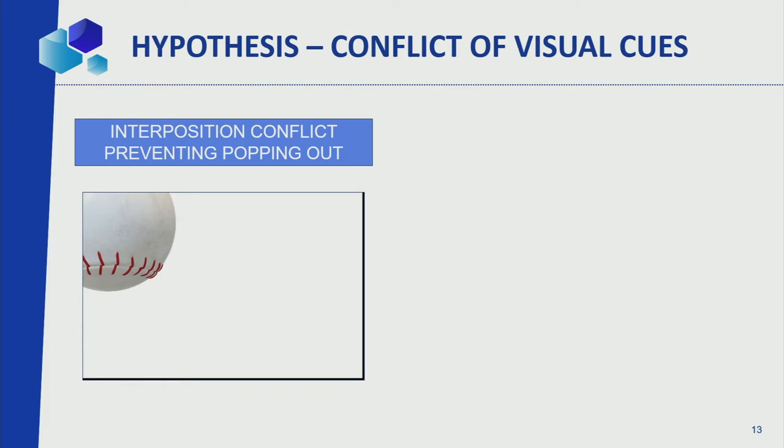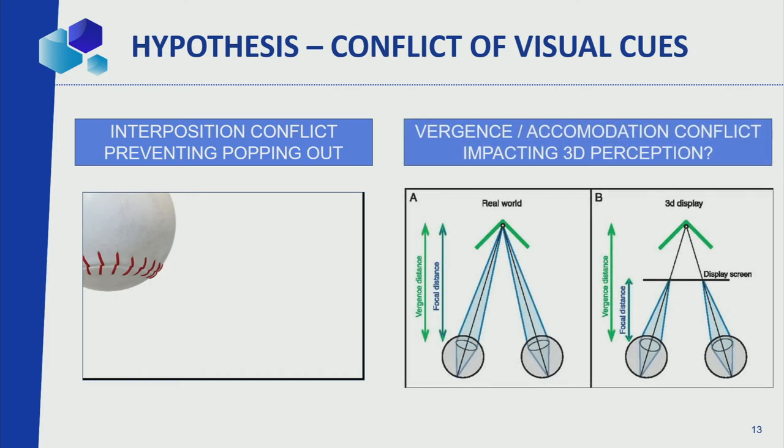We had to theorize: if convergence is correct and we're still not seeing it correctly, the only explanation is a conflict of visual cues — your brain will not accept the information it's receiving. The well-known framing violation: if a baseball is supposed to come out of the screen but the frame is blocking it, your brain receives two conflicting signals — parallax says it should come out, but the frame puts it back. We theorize that vergence-accommodation conflict, well known for comfort issues, can also really affect your depth perception — if the gap between convergence information and where your eyes are actually focusing is too large, your brain will not accept it.